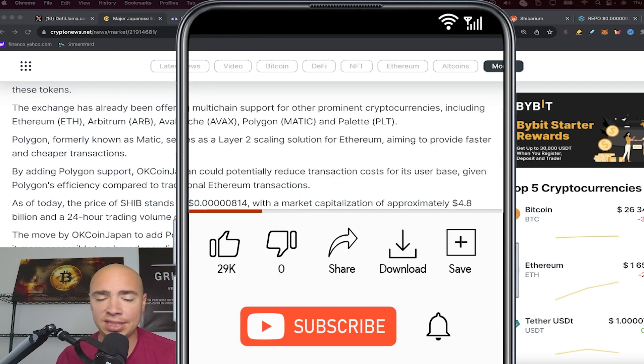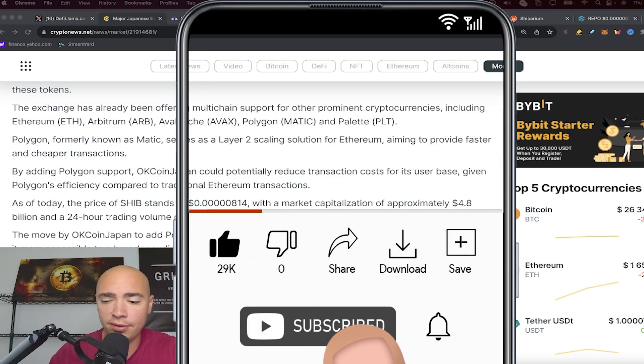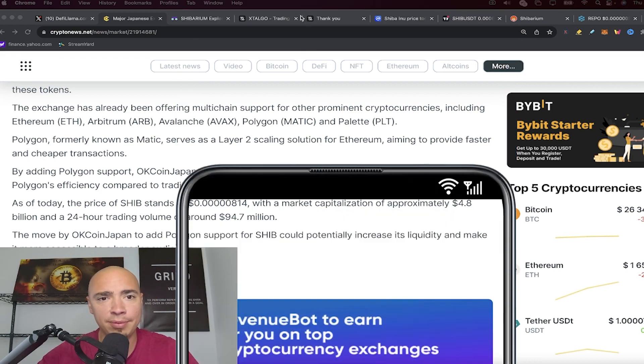A lot of that adoption will likely come in through Polygon, given how fast and cheap it is to transact. Appreciate you guys as always — don't forget to hit that like button down below.